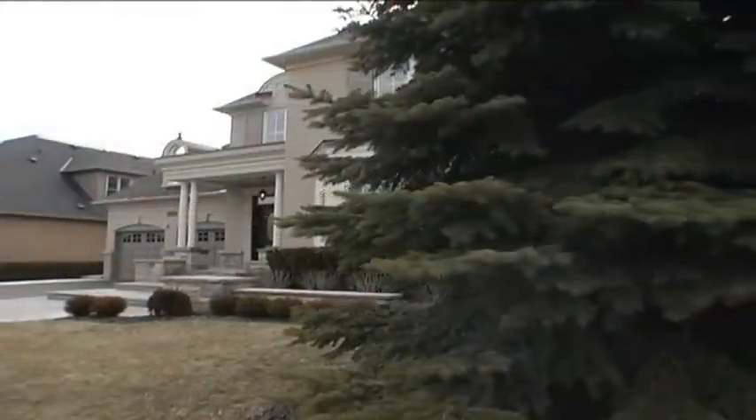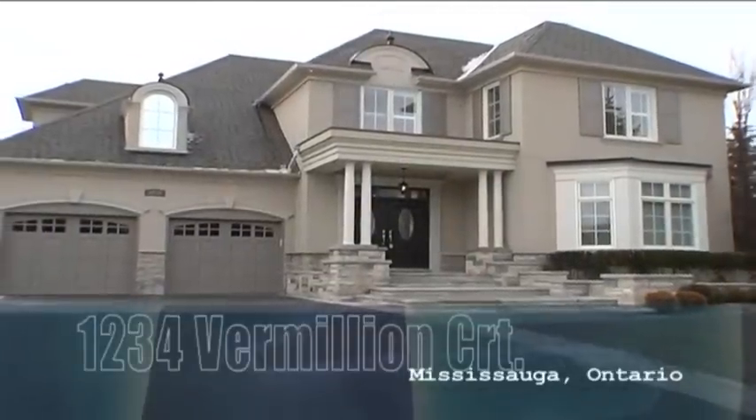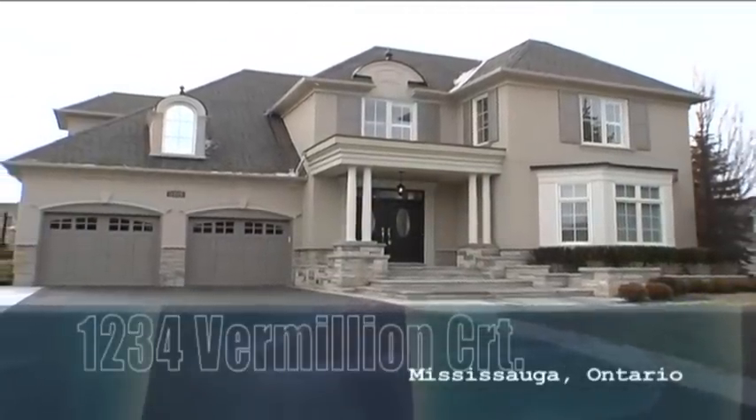A beautiful stately executive residence in the prestigious Watercolors enclave of Lorne Park. Call today for your personal tour.